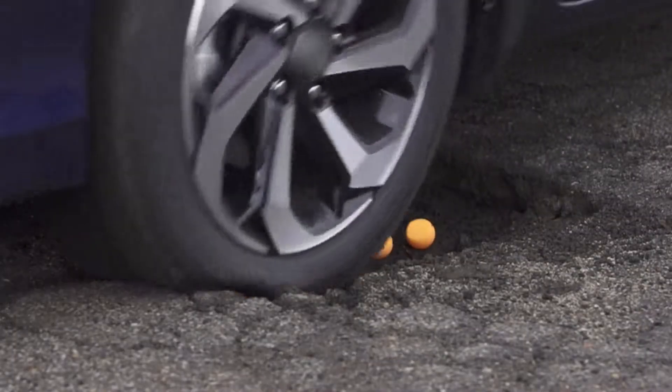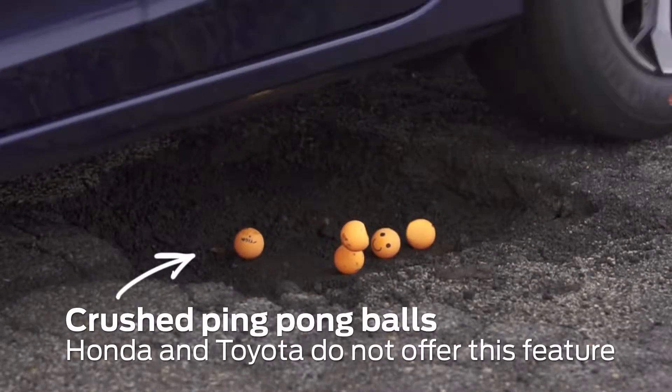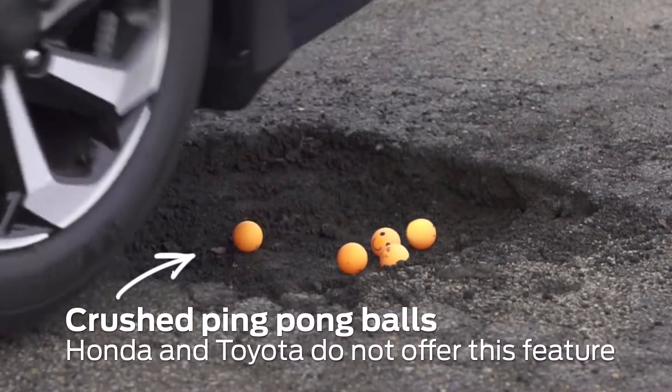In a vehicle not equipped with CCD and pothole mitigation, the car has no idea the pothole is there. It doesn't detect it, so when you drive over it the wheel drops into the pothole and then you strike the other side.